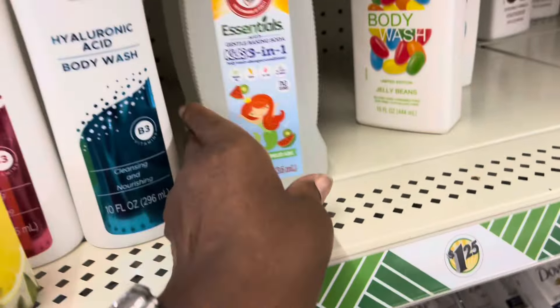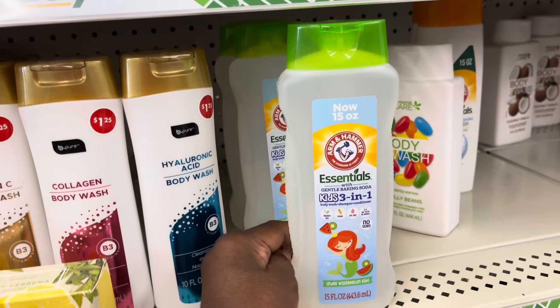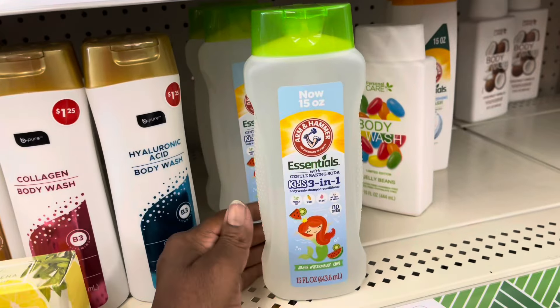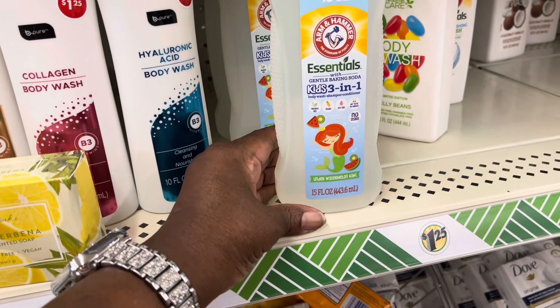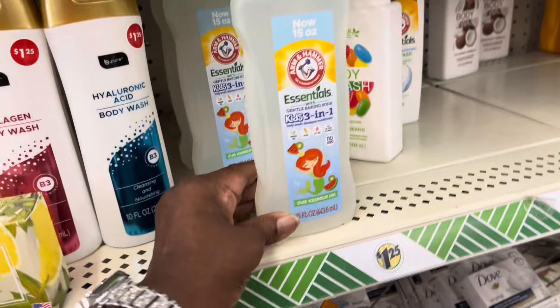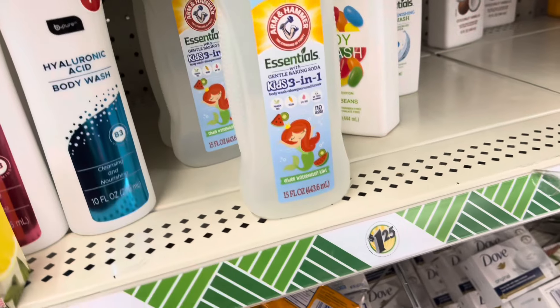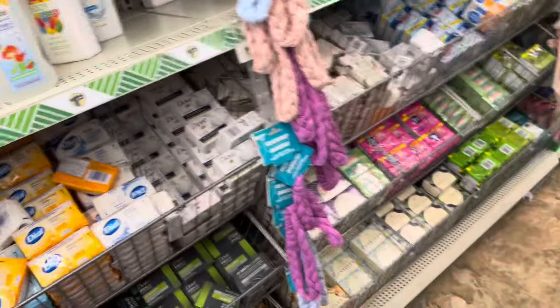This here is new — I've never seen this one before. This is the Arm & Hammer Body Wash for Kids. What is it? Watermelon Kiwi. Yeah, that's new.